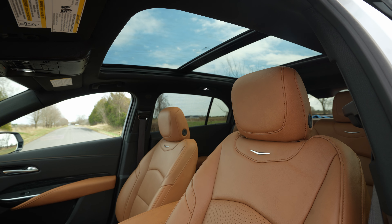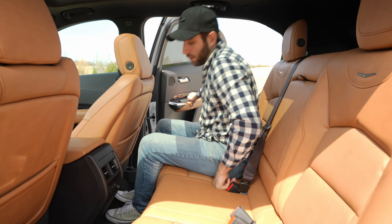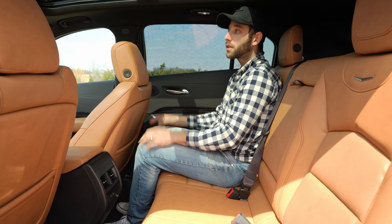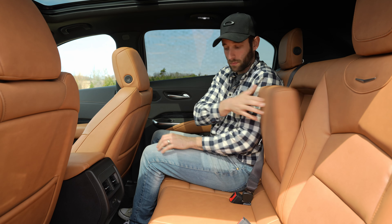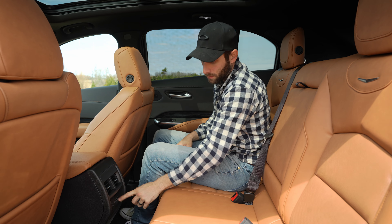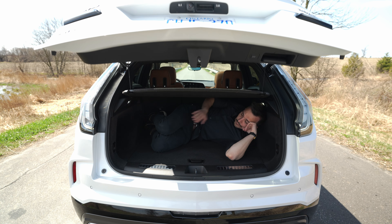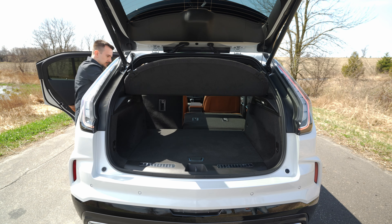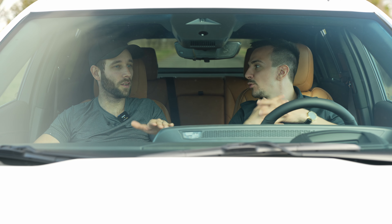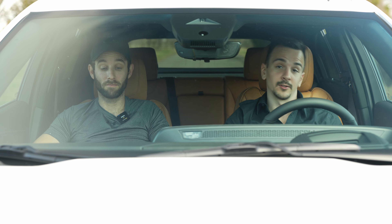The rear seat experience is pretty good. The materials are just as nice as up front, except for the center stack area. You get heated seats on both sides, USB-A and USB-C as well. Headroom is decent, but if you're above six feet you might be a little tight. It's a subcompact, so the fifth passenger position is really more of a child seat. With the second row up you get about 22.5 cubic feet of space, and with the second row down you get just shy of 50 cubic feet — solidly middle of the pack.